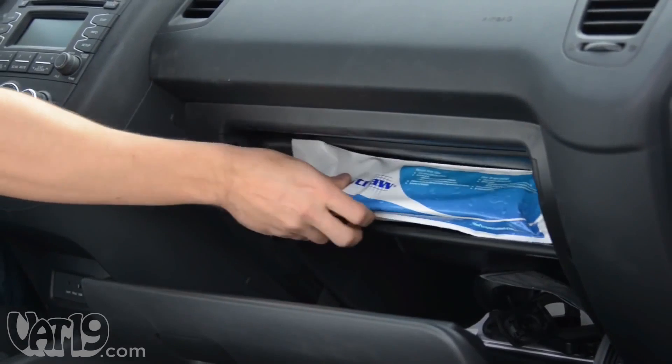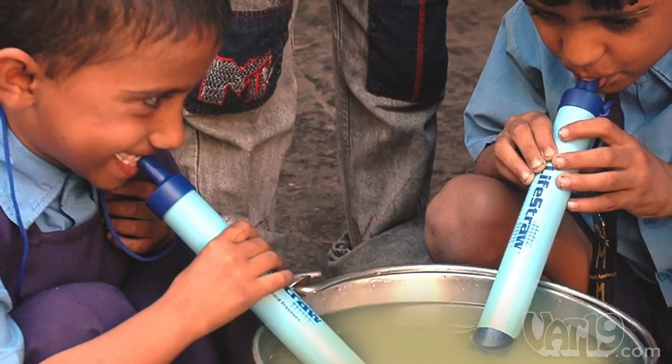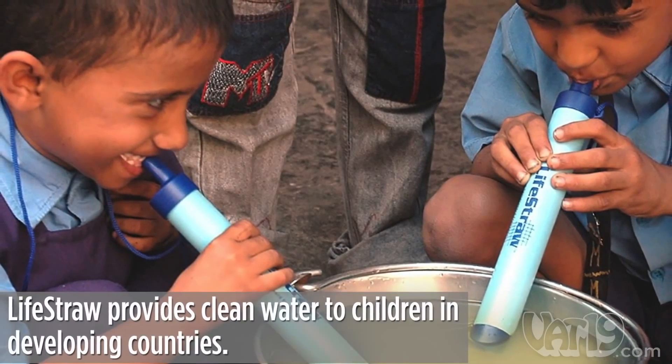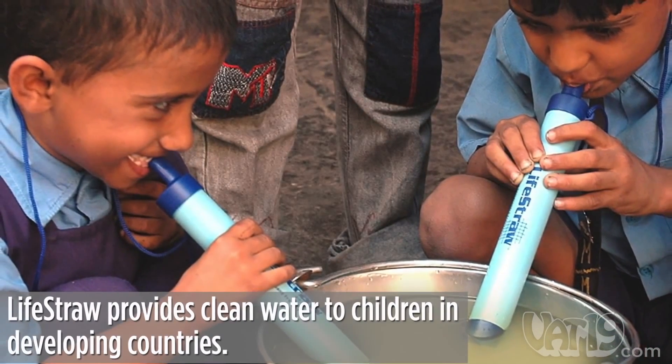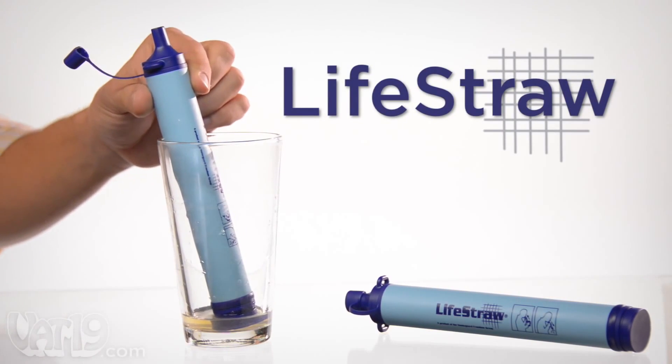Since it's reusable and can be stored indefinitely, it's handy for emergency preparation. When you buy a LifeStraw, the manufacturer provides a year's worth of fresh water to a child in a developing country. Buy the amazing LifeStraw now at Vat19.com.